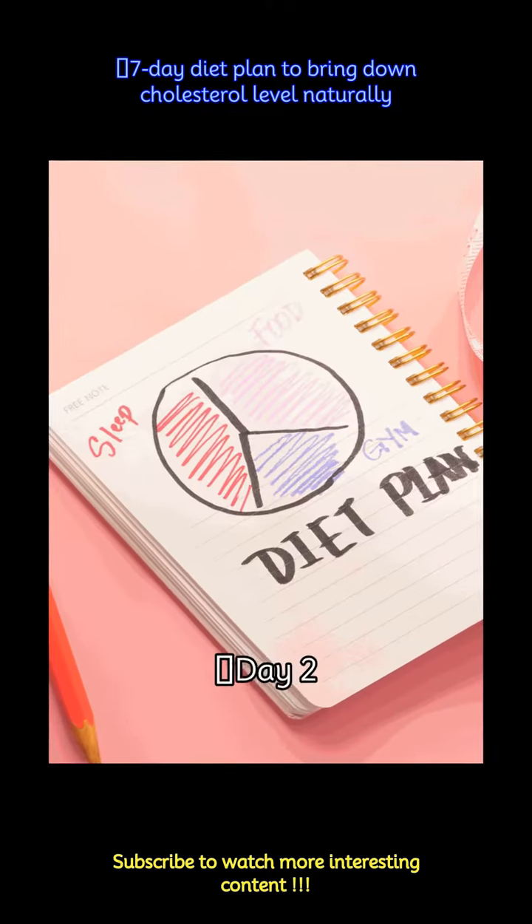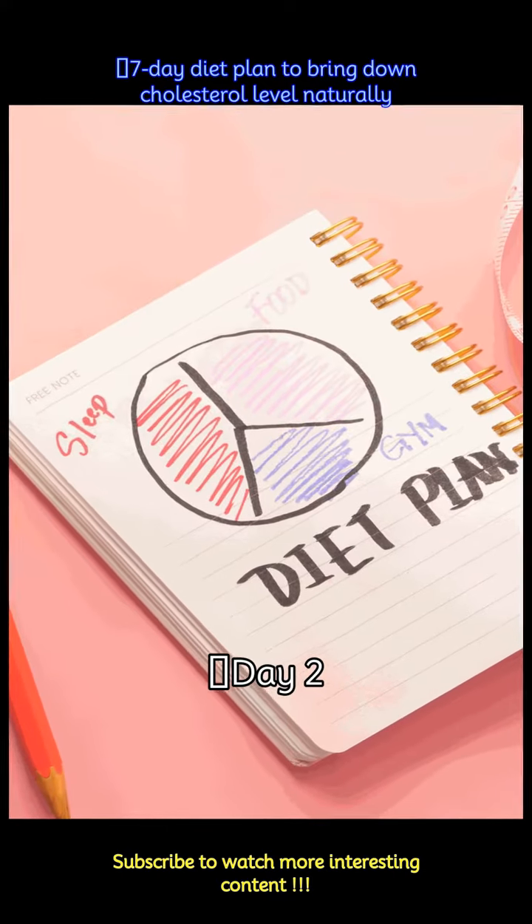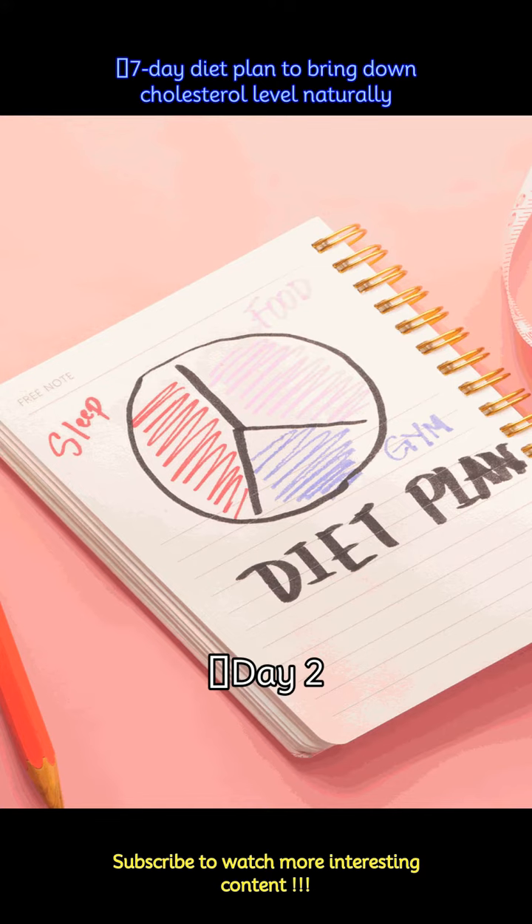Day 2: Start your morning with moong dal chilla, two cloves of garlic, low-fat milk, and a mid-morning bowl of fresh fruits. For lunch, savor vegetable biryani with brown rice and tomato onion raita. Snack on mixed nuts and end the day with palak paneer, two whole wheat rotis, and a refreshing salad.